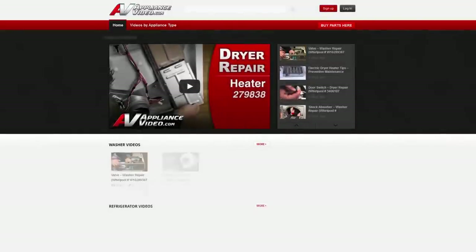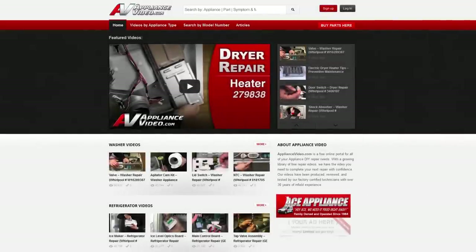Hello, I'm Matt Janowicki, the founder of ApplianceVideo.com. As appliances are integrated with new technology, we realize repairs are not what they used to be. ApplianceVideo.com is a free video website designed for all of your appliance and HVAC repair needs.